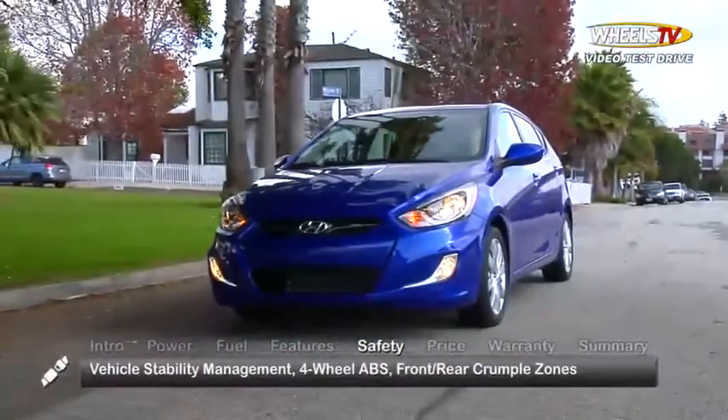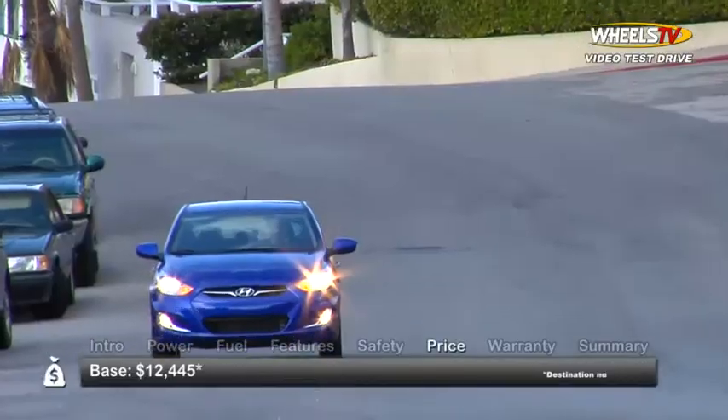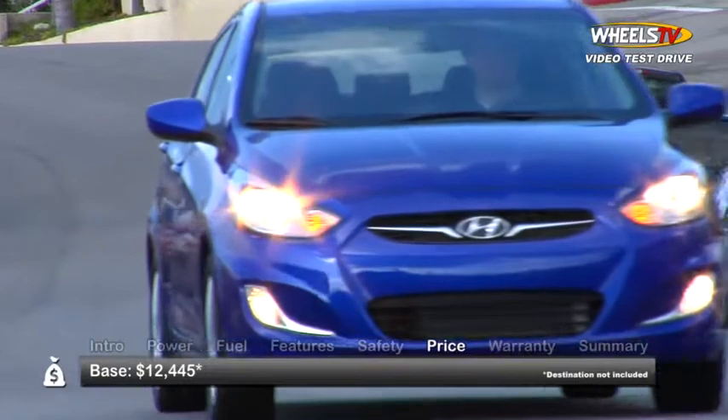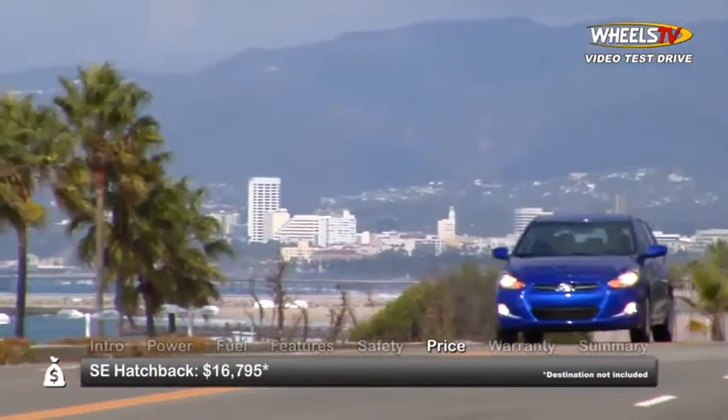Standard safety features include a vehicle stability management system, four-wheel anti-lock disc brakes, front and rear crumple zones, and a full array of front and side impact airbags. Base MSRP for the 2012 Hyundai Accent is $12,445.